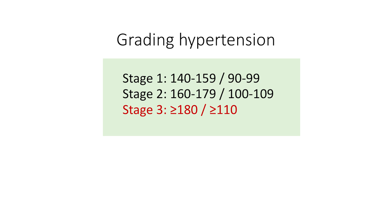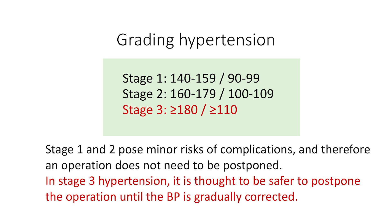Stage 1 is when the systolic blood pressure is between 140 and 159, or diastolic blood pressure between 90 and 99. Stage 2 is when the systolic blood pressure is between 160 and 179, or diastolic is between 100 and 109. Stage 1 and 2 pose minor risks of complications, and as long as there is no evidence of end organ dysfunction, it is considered reasonable to go ahead with the operation if that is the right thing for the patient.